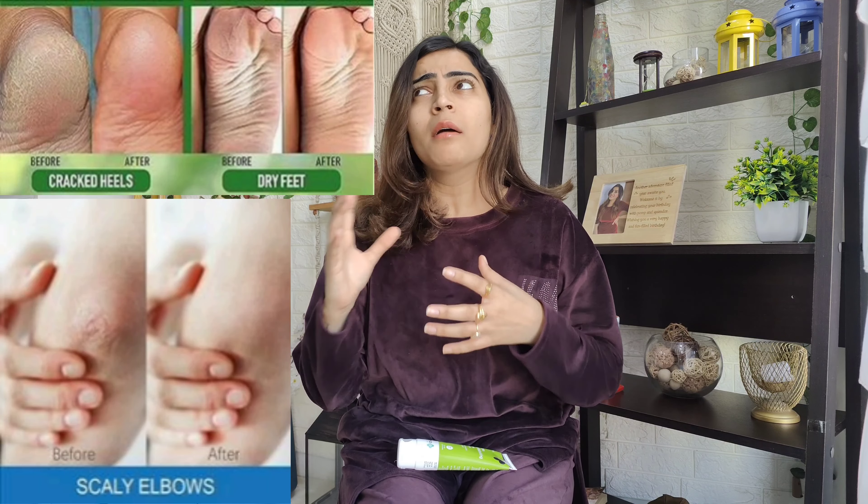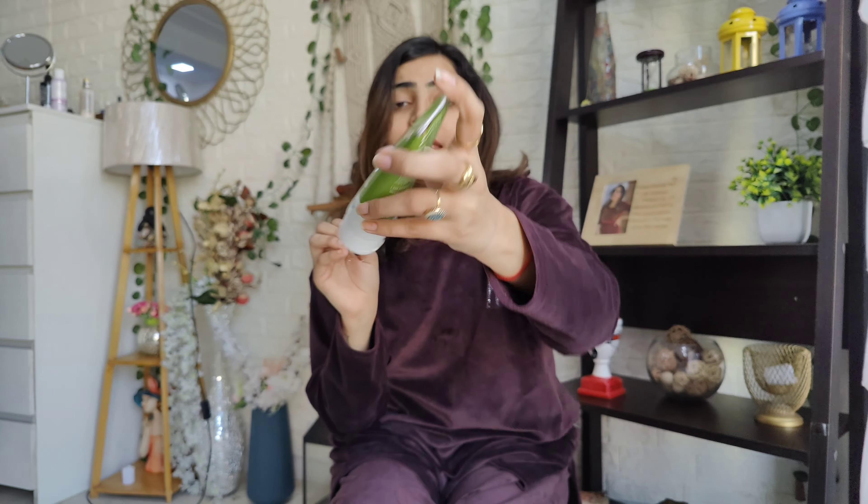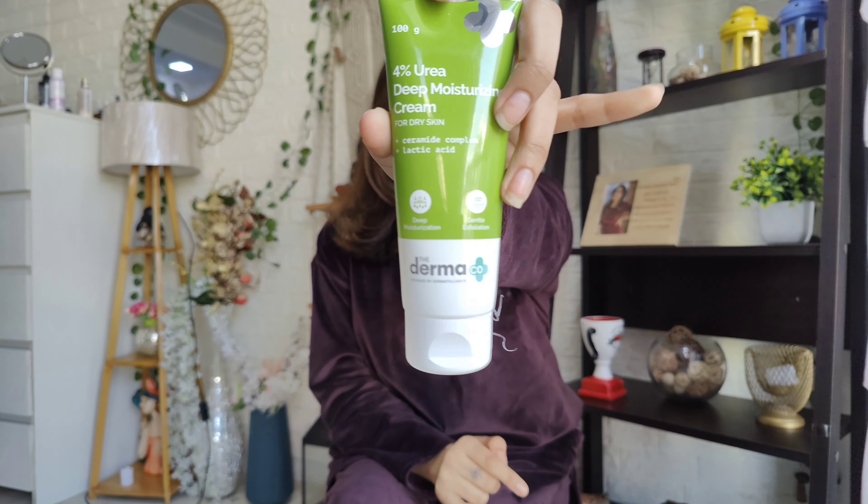Now today we are going to talk about Dermacol's newly launched product — Urea Deep Moisturizing Cream for Dry Skin. We are all very worried about dry elbows, dry feet, and a lot of dead skin cells in these areas. This cream will help you if you have dryness in the knees — in winter there can be cracks and dryness. This cream is a 4% Deep Moisturizing Cream for Dry Skin. The key ingredients are Urea, Ceramide, and Lactic Acid.